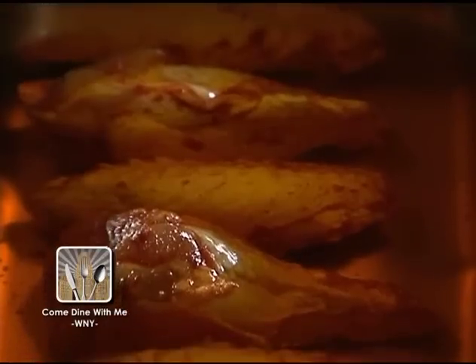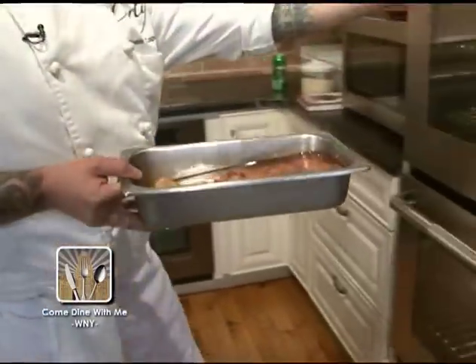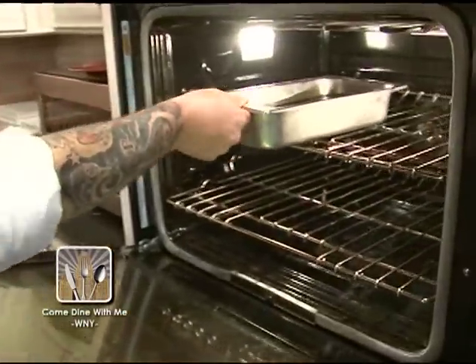After they're fully submerged in the fat, we're just going to pop those right into the oven at 275 degrees for about four to six hours, or until the meat starts pulling away from the bone.